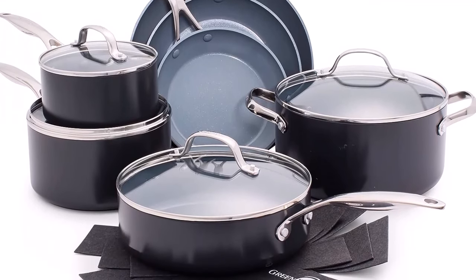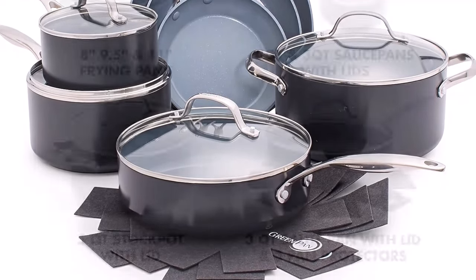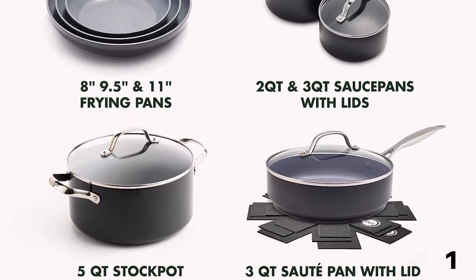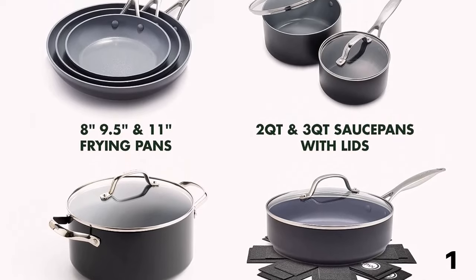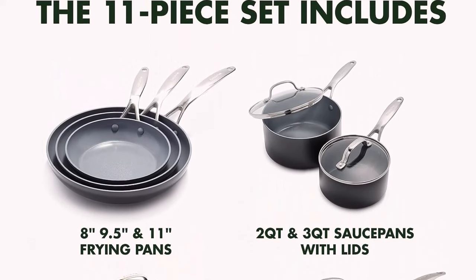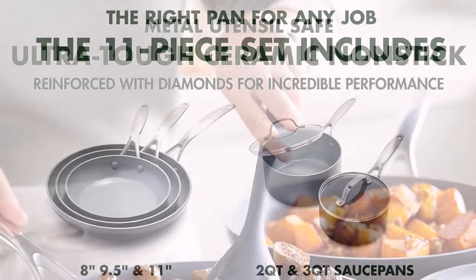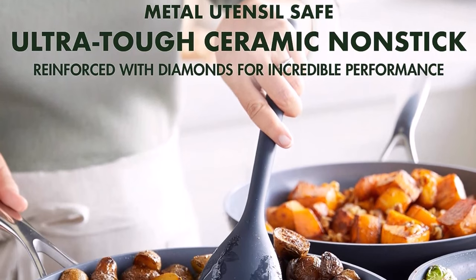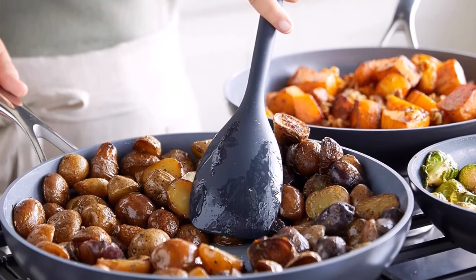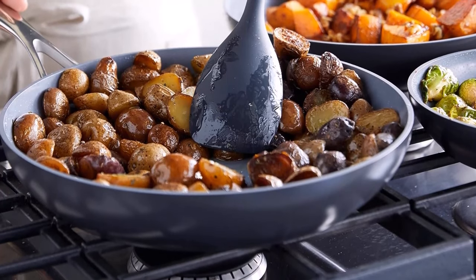Each pan features a sturdy magnet base for superior induction efficiency, so you can brown, sauté, and sear without heat loss on any stovetop, including induction. Each pot and pan features Thermalon Minerals Pro Ceramic Non-stick — a diamond-infused coating that's metal utensil-safe and designed to stand up to intense use while giving you even heating, effortless release, and easy cleanup. The set's stainless steel handles let you go from stovetop to oven with ease, and the dishwasher-safe design makes cleaning up stress-free. This set includes 8, 9.5, and 11-inch fry pans, 2-quart and 3-quart saucepans with lids, a 3-quart skillet with lid, and a 5-quart casserole with lid.